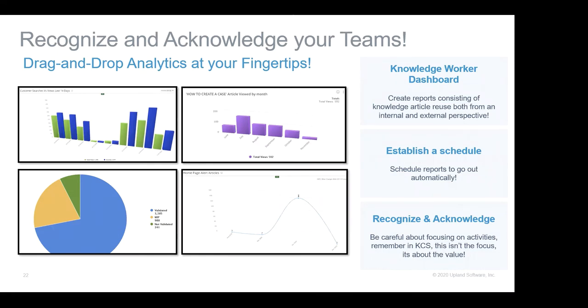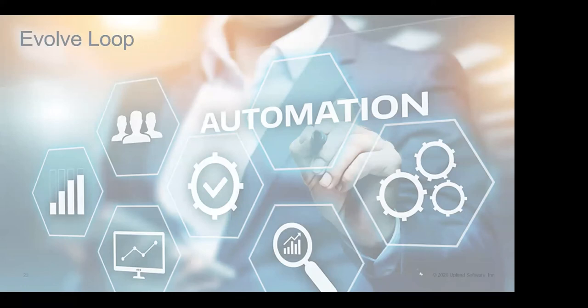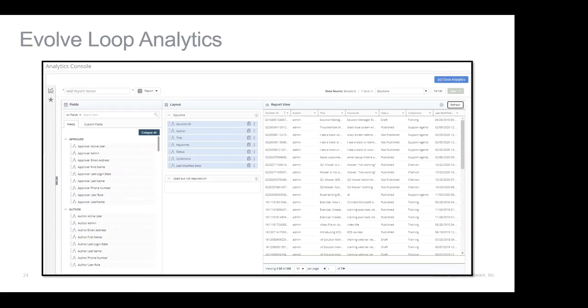Do not provide reports about all activities because that becomes the focus — be really careful. Find what your story is, find what's most important to your knowledge workers, and tell that story. One last thing: evolve loop automation. I was talking about analytics, and we obviously don't stop there when it comes to enhancing our knowledge base. You want to think about how you can utilize the data from knowledge creation and usage. We've taken our reporting to another level with drag-and-drop analytics where you can get pretty fancy with different kinds of reports — bar charts, line graphs, pie charts — accessing all the data behind what's happening with the knowledge.